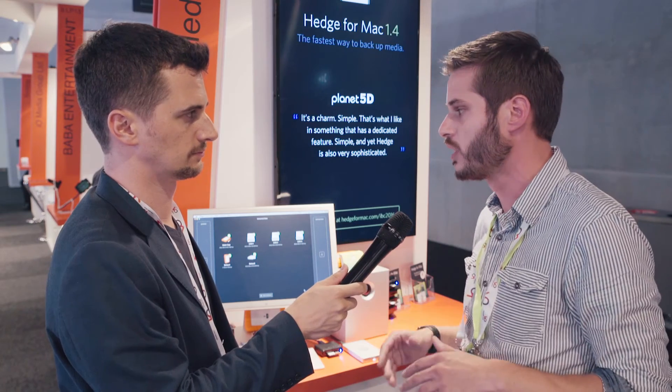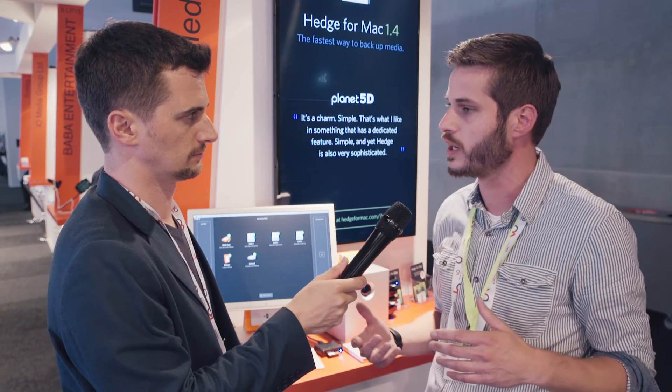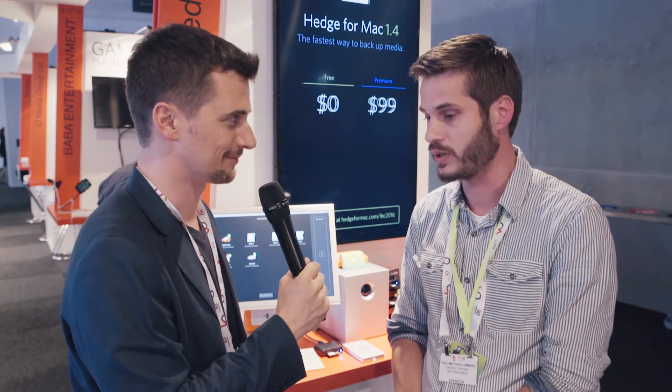What's in the future for Hedge? Quite a lot. We decided we're not going into media asset management — definitely not. We want to focus on the copy process, facilitating that safe harbor throughout the process. One thing we're going to do is camera recognition and then applying specific recipes to the footage, so you get perfectly sorted data per camera, because every camera has a different workflow. That's coming next year probably. Thanks for the summary and see you at the next trade show.